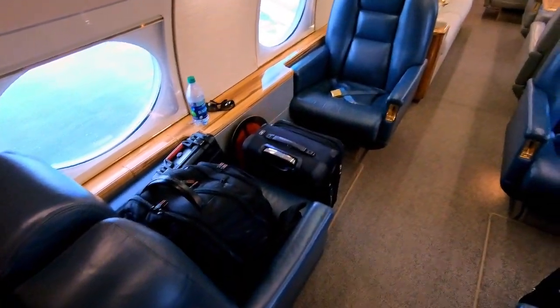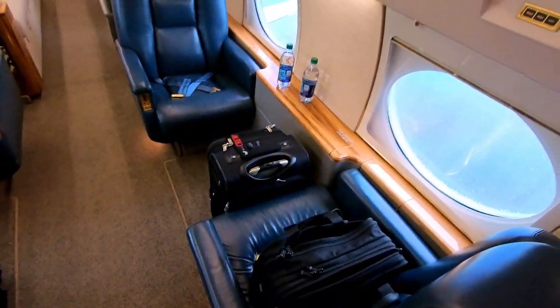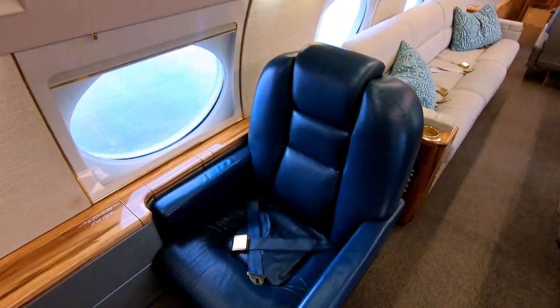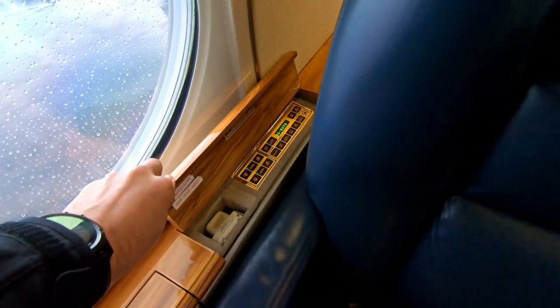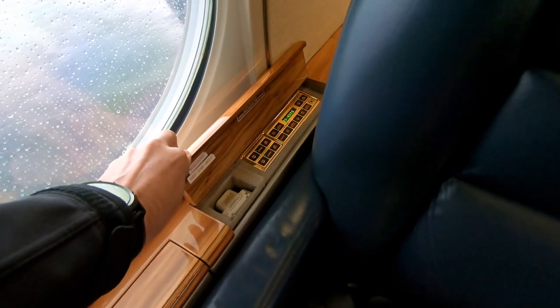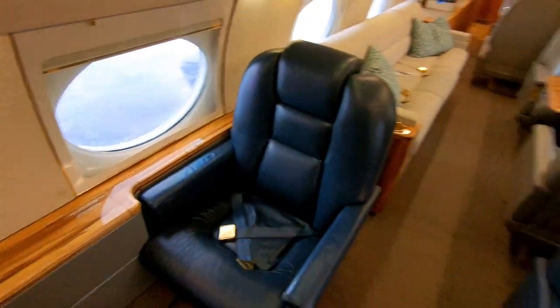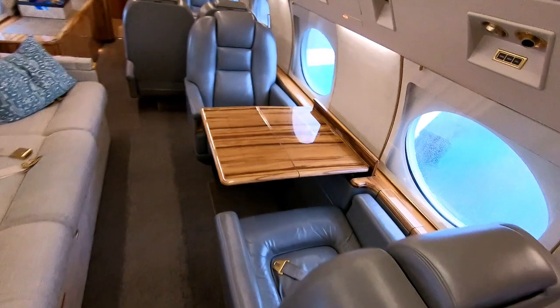Turning aft, you can see we've got a four-place club here. John and I have our luggage all spread out up here in the front of the plane at the moment. This is what we call the VIP seat — it has all the fancy cabin controls over here where they can control all the screens, the audio, and they actually have a cabin temperature control in there.